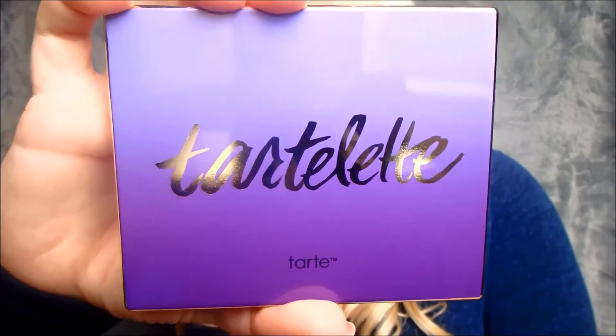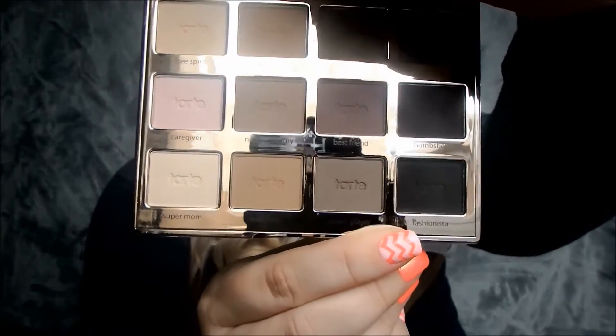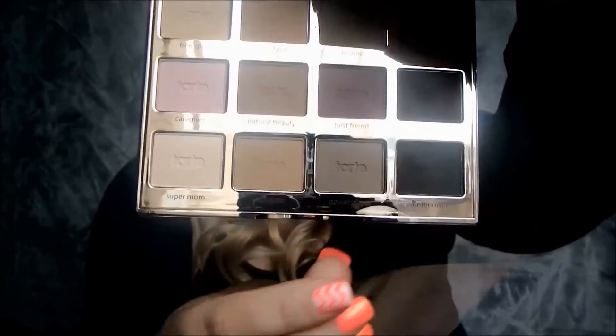I also got the Tartlet palette, which looks like this on the inside. Really neutral, beautiful colors — they appear to be all matte. I'm excited to try this one as well. If there's anything you want me to try and do a review on, just leave a comment below and I'll certainly try to do that.